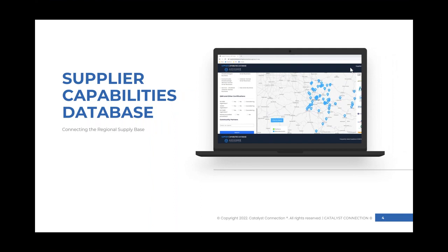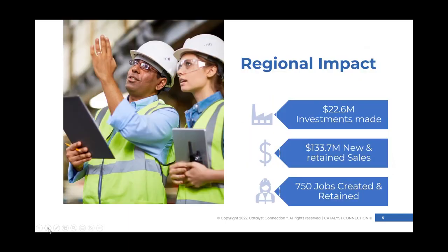We have a supplier capabilities database that is free for manufacturers to join, all in an effort to connect the regional supply chain and promote capabilities available for the defense manufacturing community. To highlight the regional impact: over $22 million in program investments to date, over $130 million in new or retained sales, and over 750 jobs created and retained.